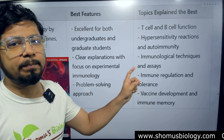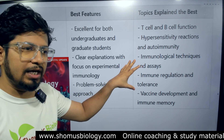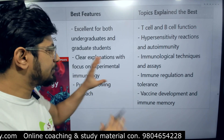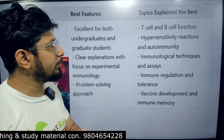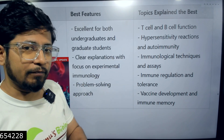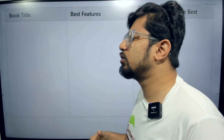Kuby has a problem-solving and application-based approach that makes it more advanced than Janeway's Immunology — there is no doubt about that. In Kuby you also get immunological techniques in much more detail, along with immune regulation and tolerance, vaccine development, and immune memory. Topics like autoimmunity, immunological techniques, and ELISA — covered in units 12, 13, and unit 4 — are areas where Kuby is significantly stronger than Janeway's Immunology.